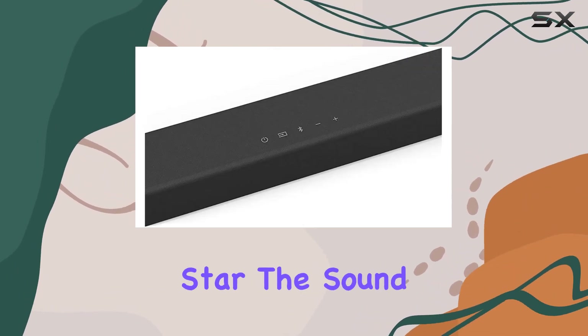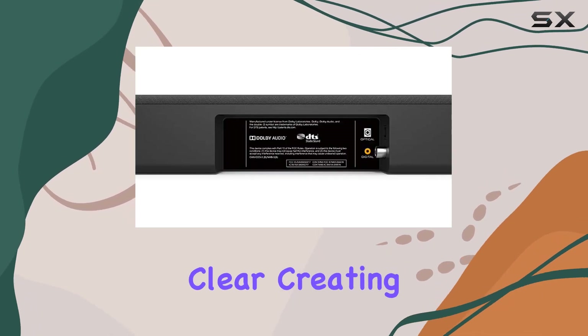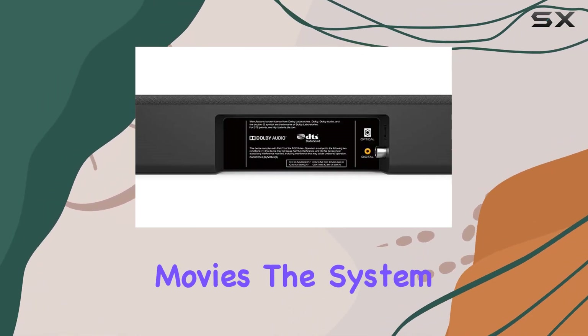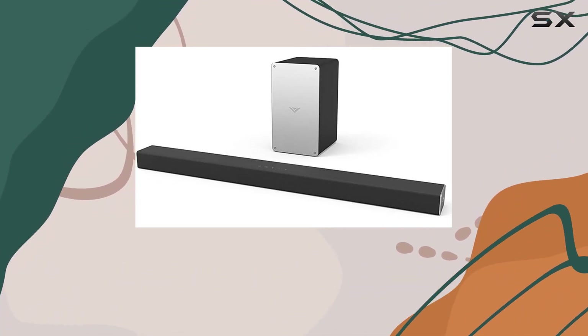But let's talk about the real star — the sound quality. The audio reproduction is crisp and clear, creating an immersive experience for both music and movies. The system provides a well-defined bass, thanks to the accompanying wireless subwoofer.